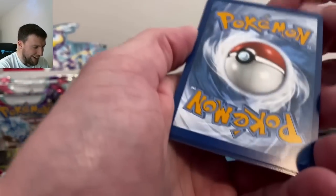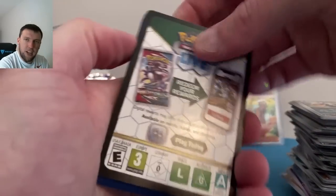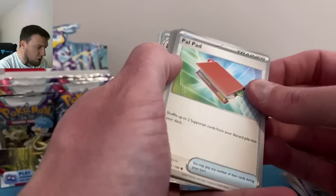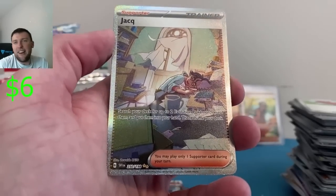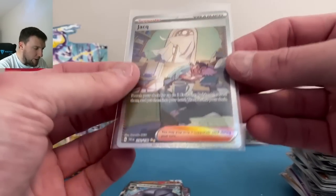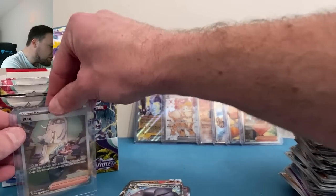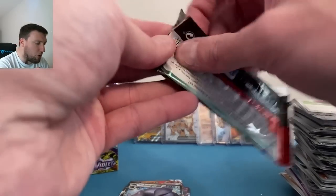We want to see some top-loadable cards. Basic water energy, Meditite, Pokeball, Miraidon again — okay. Don't forget to smash that like button on today's video — you have to do it to be entered to win the giveaway. Iono on the Special Illustration Rare! Third time's a charm with you, Iono! Iono just cannot help herself — like, what are we doing out here? To the back that card goes — I said top-loadable cards, I didn't mean Iono for the umpteenth time.